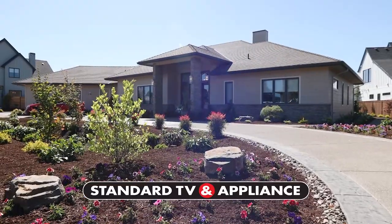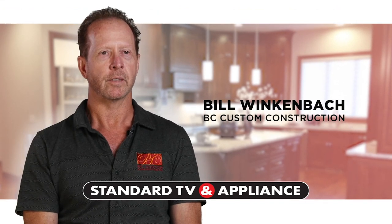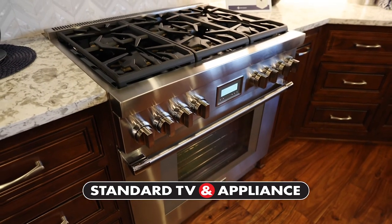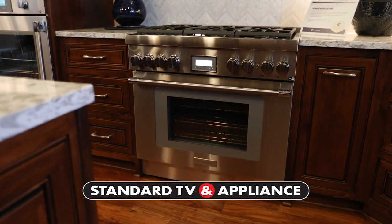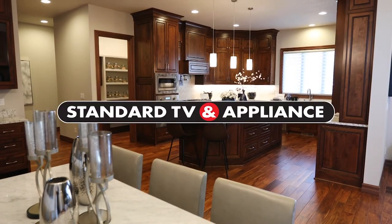Why do the finest builders shop at Standard TV & Appliance? As a builder, I've been represented by Standard TV & Appliance for over 20 years. Standard TV & Appliance is that core vendor that makes a difference in my company — the type of partner any builder would be proud to have. Standard can make your dream kitchen a reality. Setting the standard since 1947 — Standard TV & Appliance.